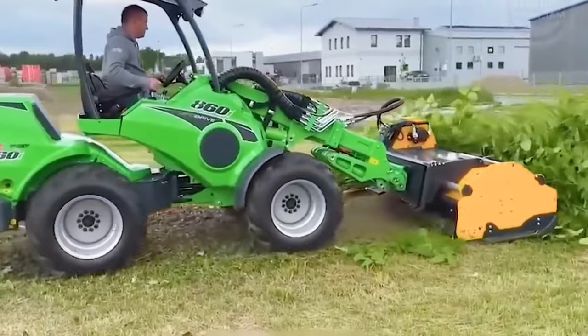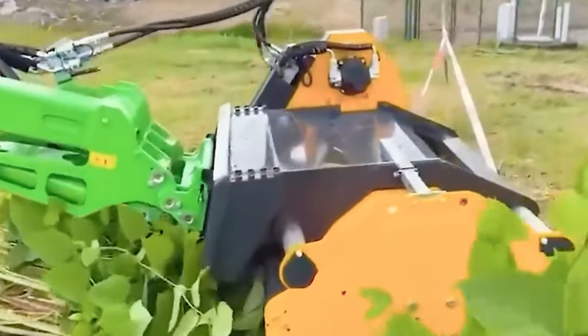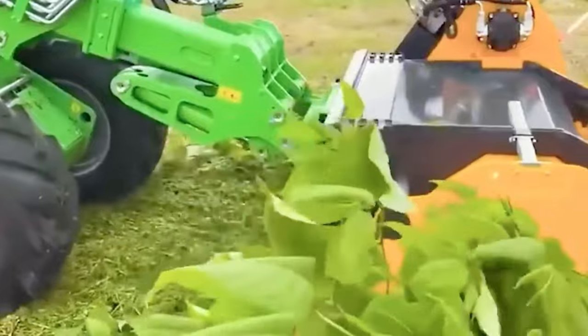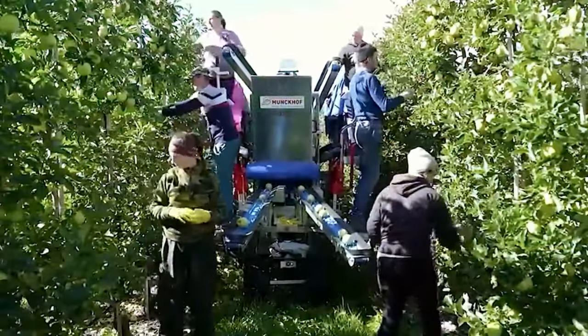The Mega 2200 Trail Sprayer embodies a seamless fusion of efficiency and reliability in crop protection. Engineered for both ease of use and precision, this sprayer series excels in the precise delivery of fertilizers and pesticides.